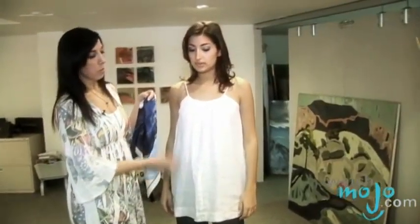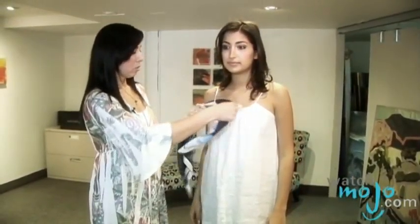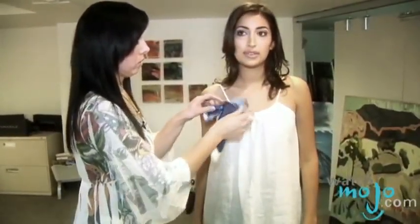This is the same top, only it's in white, but you want to make it look different when you're going out. So we like to tie it here. And there you go, you have a different outfit.